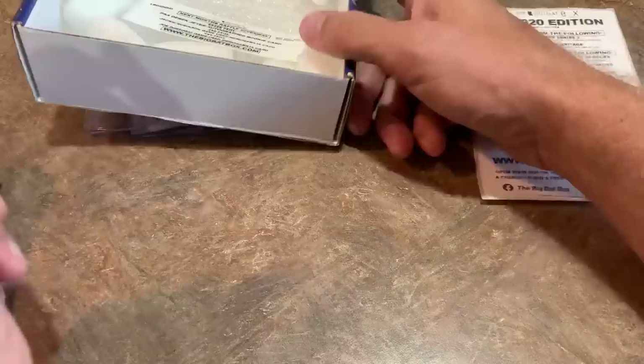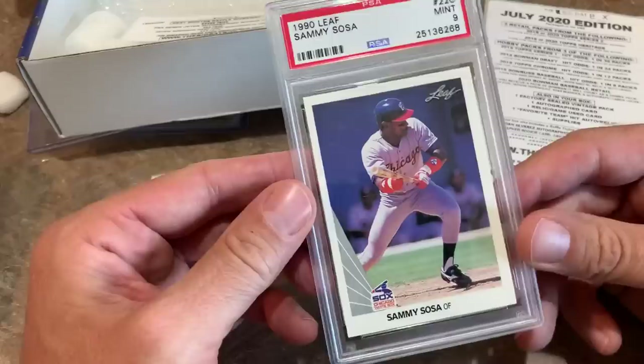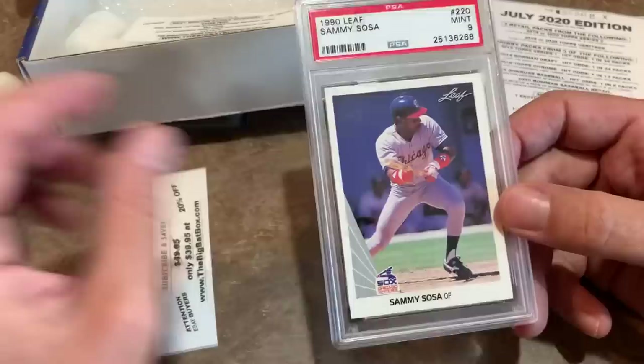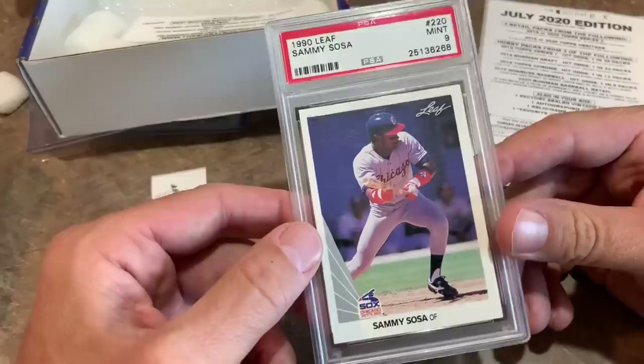I saw one of the bonus hits was a 1990 Leaf — check out this, it is a Sammy Sosa rookie card, 1990 Leaf, a PSA 9. That is an amazing card right there. What a giveaway box. If you were kind of underwhelmed by the haul from these packs, how about this? This is my favorite card so far — our 1990 Leaf Sammy Sosa, mint condition, PSA 9.